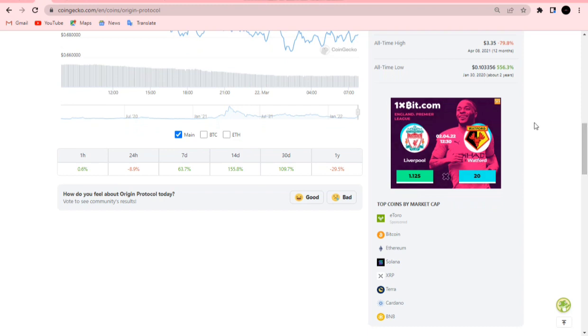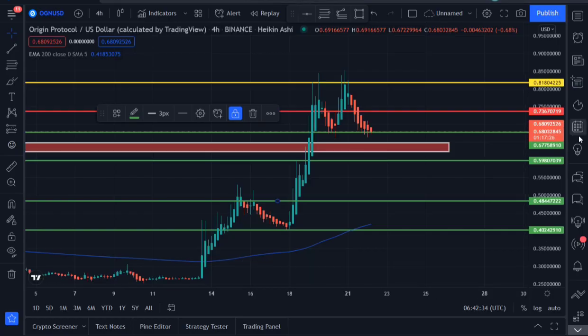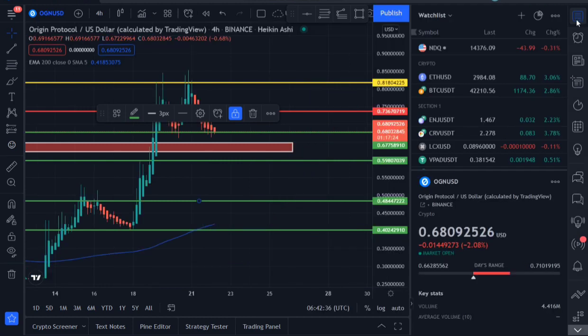Let's check OGN's overall performance in the last 30 days. OGN went up 109.7 percent in the last 14 days, 55.8 percent in the last seven days, and 63.7 percent in the last 24 hours minus eight point nine percent. As the bulls are coming in, the price is up 0.6 percent — OGN is looking good, no doubt.